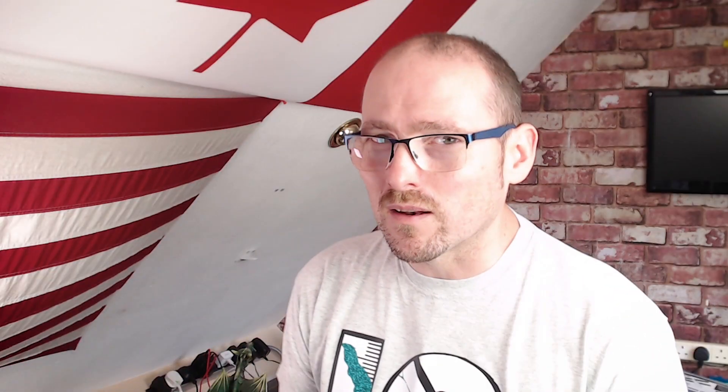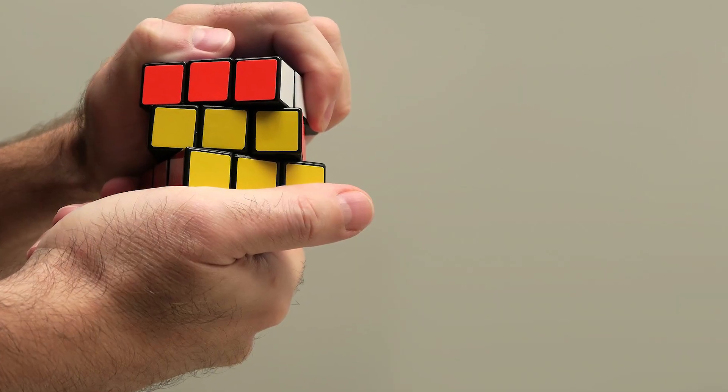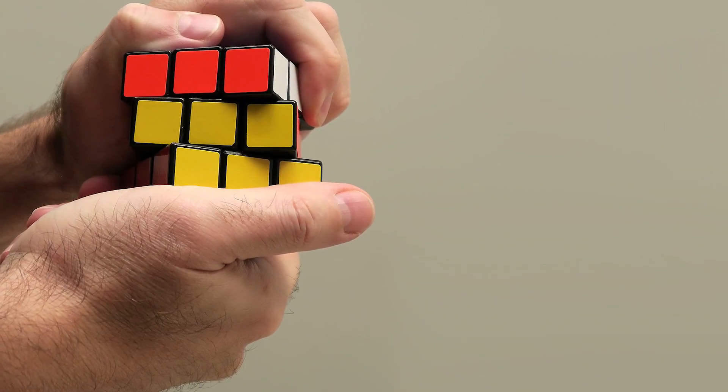Step number nine: find a reputable supplier for your 3D printer. A lot of 3D printers are internationally produced and may not be coming from your country of origin. Finding a reseller local to you helps in the event of any technical issues or returns, as it's very difficult to ship things overseas or talk to a technical department that doesn't speak your native language. Buying direct from overseas does have advantages as the printer will often be cheaper, but ask yourself whether you're willing to deal with any issues that arise or resolve them yourself.